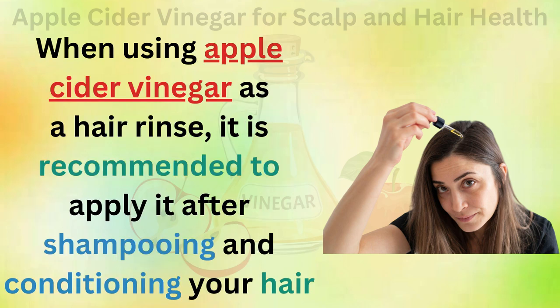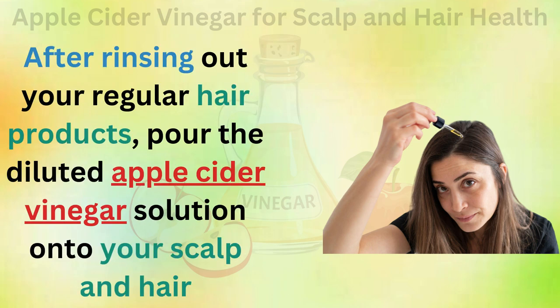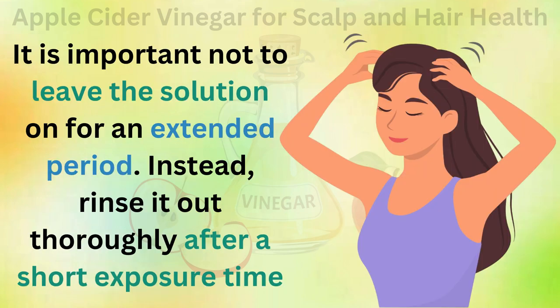When using apple cider vinegar as a hair rinse, it is recommended to apply it after shampooing and conditioning your hair. After rinsing out your regular hair products, pour the diluted apple cider vinegar solution onto your scalp and hair. It is important not to leave the solution on for an extended period — instead, rinse it out thoroughly after a short exposure time.